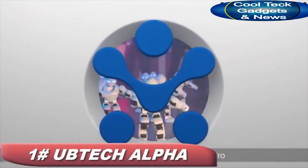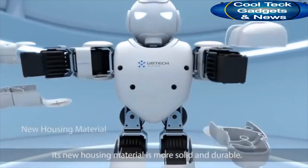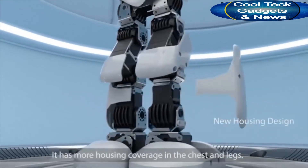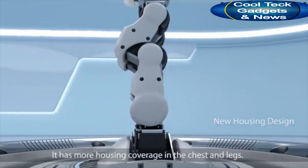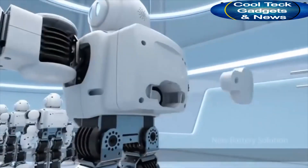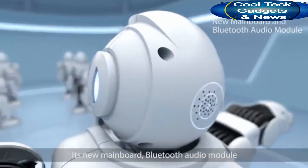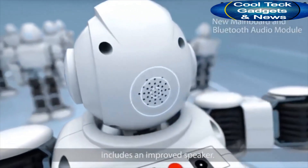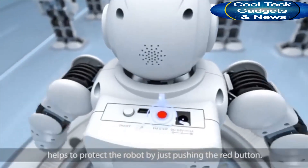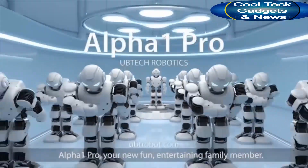Welcome to the world of Alpha One Pro. Alpha One Pro is the new generation product of UV Tech. Its new housing material is more solid and durable, with more housing coverage in the chest and legs. The upgraded robotic servo motors are much quieter, safer, and more durable. The new battery is detachable and replaceable. Its new mainboard Bluetooth audio module includes an improved speaker. The new emergency stop operation helps to protect the robot by just pushing the red button. Alpha One Pro — your new fun, entertaining family member.